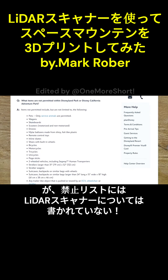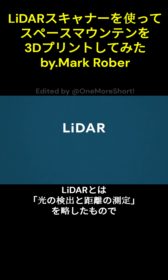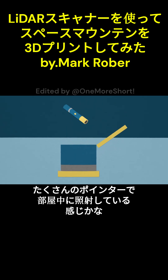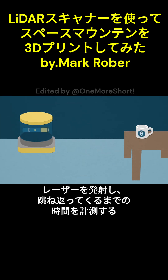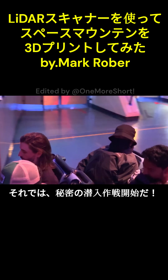But you'll notice the forbidden items list makes no mention of chest-mounted LiDAR scanners. LiDAR stands for Light Detection and Ranging, whereas Radar is Radio Detection and Ranging. Basically, it's like having a bunch of laser pointers inside this shell shooting all around the room. And each time you fire one of them, you see how long it takes to hit the object it's pointed at. And since we know the speed of light, if we measure that time, it will tell us how far away the object is.